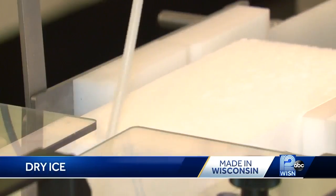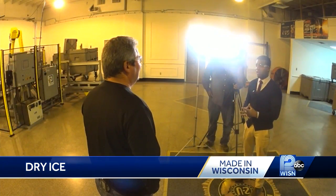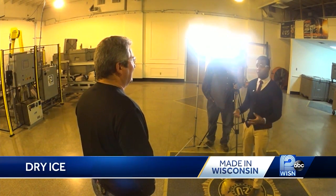We could produce 1,500 pounds of dry ice in an hour. A lot of people think of dry ice as something to keep their food cold or for a Halloween display, but it has more purposes than that.